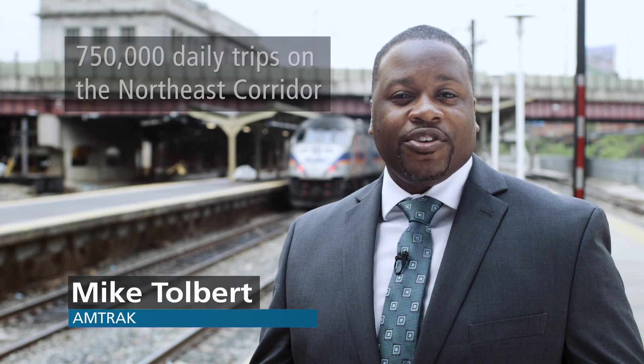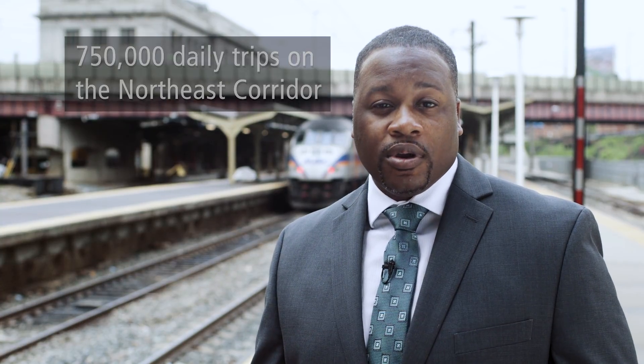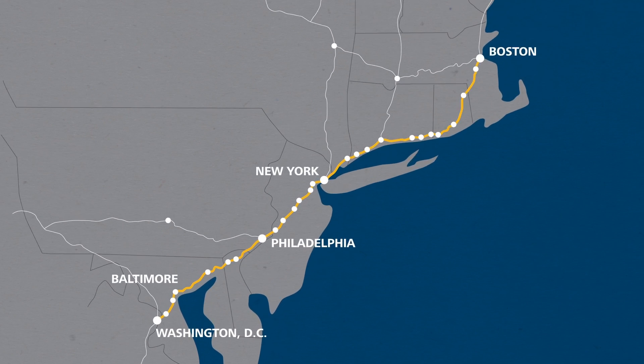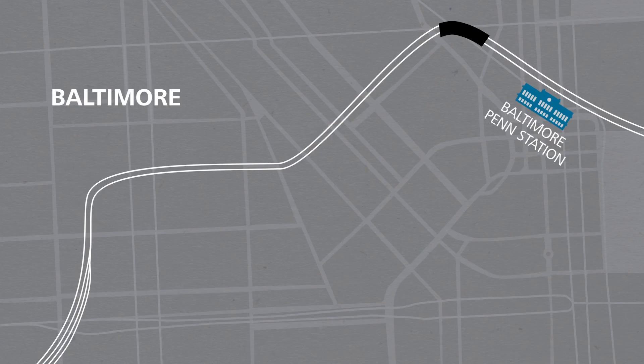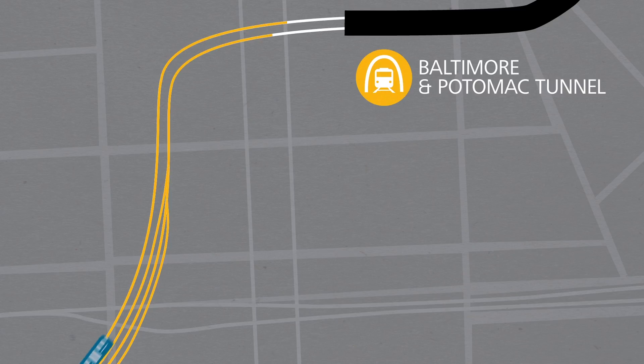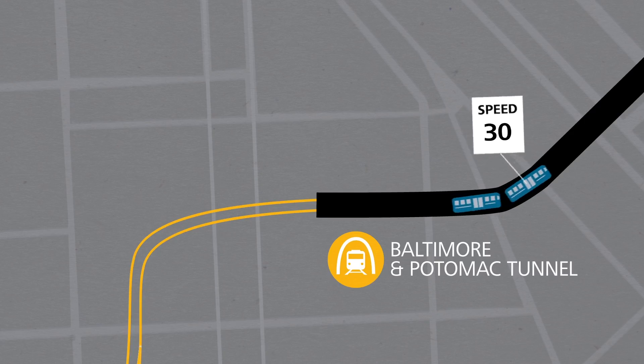Every day, nearly 750,000 Amtrak and commuter customers travel on the Northeast Corridor, which connects major cities from Washington DC to Boston. All trains south of Baltimore pass through the B&P tunnel, where four tracks are reduced to two, sometimes creating a major bottleneck. Trains must also slow down because of the tunnel's curve.